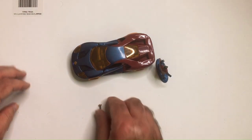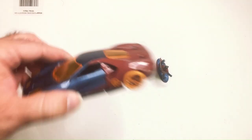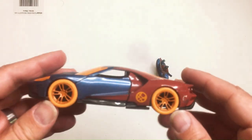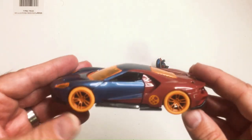Now we can finally look at Dr. Strange and his Ford GT. Did I give the year? I think it looks good. I'm a big fan of these orange tires.